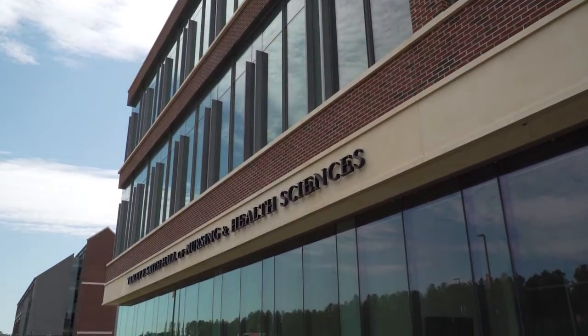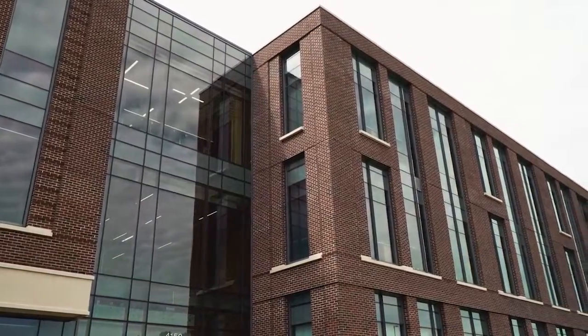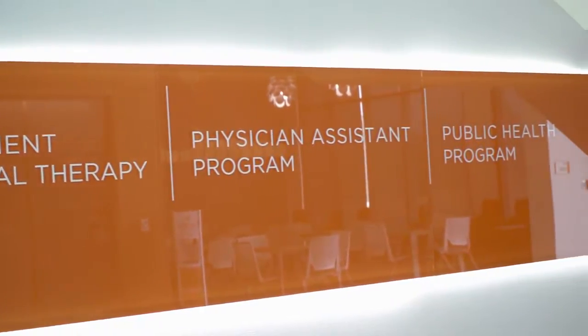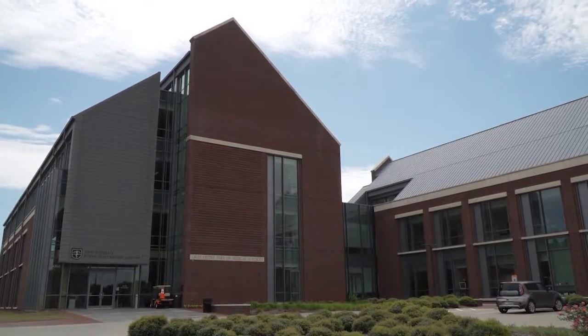Here in the Tracy F. Smith Hall of Nursing and Health Sciences, we offer a Bachelor of Science in Nursing, Doctor of Physical Therapy, Master of Physician Assistant Practice, and a Master of Science in Public Health. And right next door we have the Jerry Wallace School of Osteopathic Medicine.